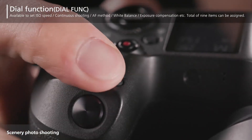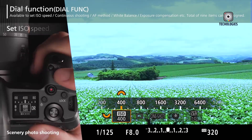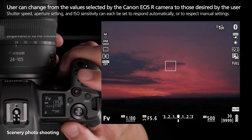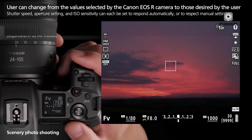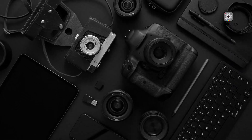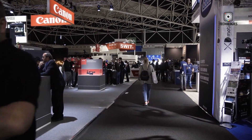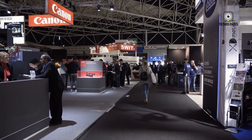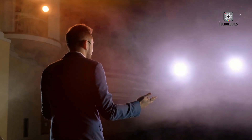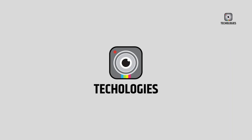Global shutter sensors are inherently more complex and expensive to manufacture. They tend to consume more power and have historically faced challenges with image noise, which impacts low-light performance. For Canon, the challenge lies in integrating global shutter technology without undermining the qualities their professional users rely on most: superb color science, dynamic range, autofocus reliability, and system endurance. The EOS R1 Mark II is expected to be a flagship camera that excels across multiple demanding criteria — not just speed.